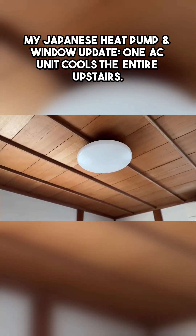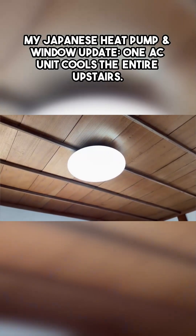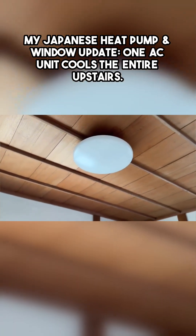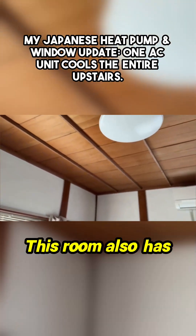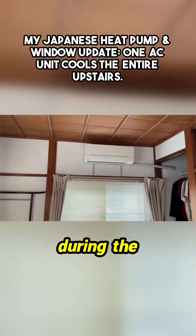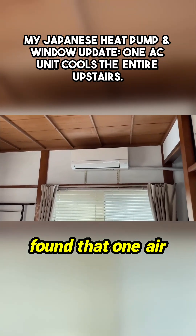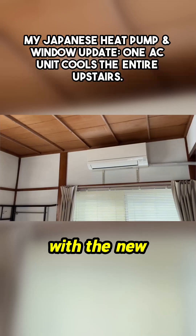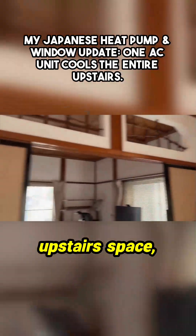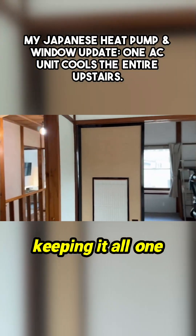I changed all the light fittings. A lot of them upstairs are these oyster lights — dimmable lights, a standard thing in Japan. This room also has air conditioning. I had this on recently. During the summer, I found that one air conditioning unit, now with the new windows, could control the entire upstairs space, keeping it all one temperature.